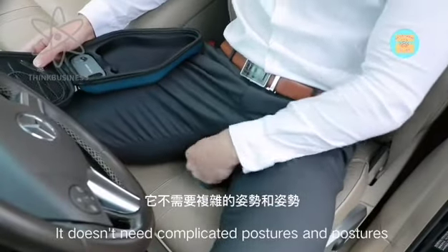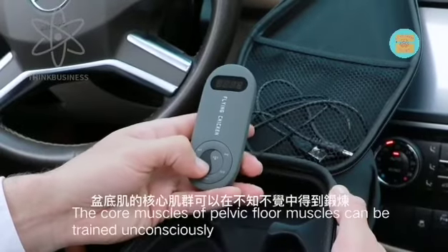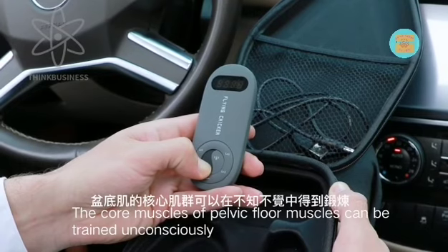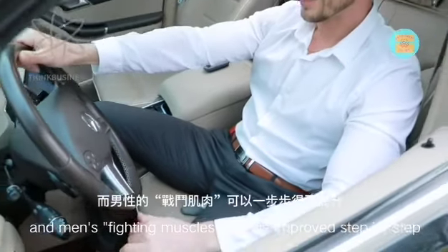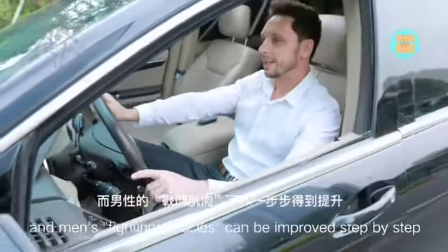It doesn't require complicated postures — the core pelvic floor muscles can be trained unconsciously, and a man's functional muscle strength can be improved step by step.